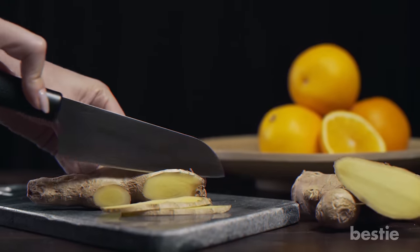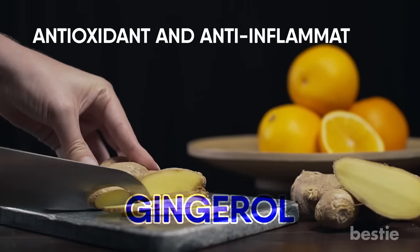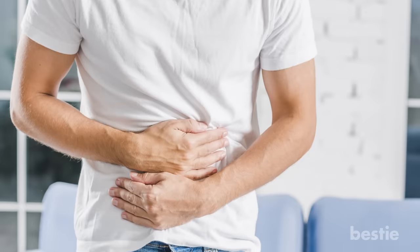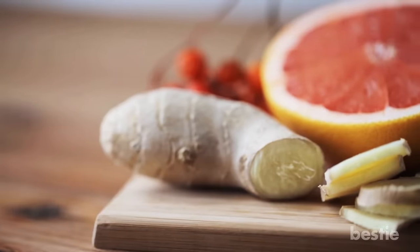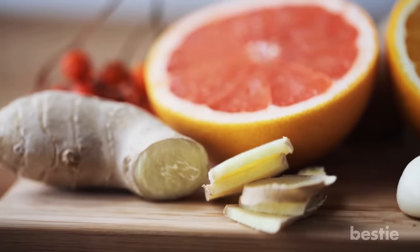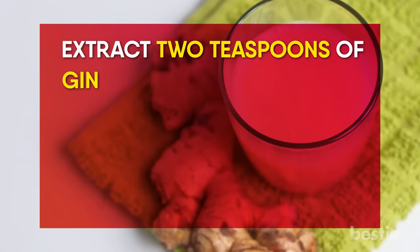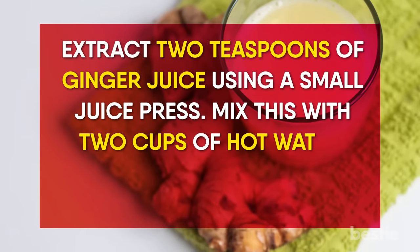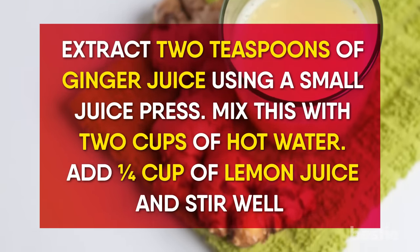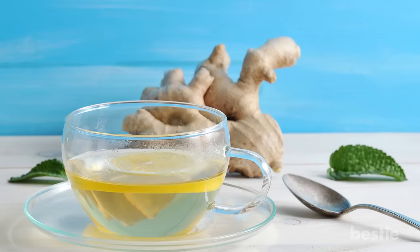14. Ginger. Ginger contains a bioactive compound called gingerol that possesses antioxidant and anti-inflammatory properties. It is very effective in treating digestive problems and reducing weight, and is also used for treating nausea. Ginger stimulates the secretion of digestive juices which, in turn, helps in the cleansing of your colon. Extract two teaspoons of ginger juice using a small juice press, mix with two cups of hot water, add one-fourth cup of lemon juice and stir well. You can divide this solution into two or more parts and consume throughout the day.